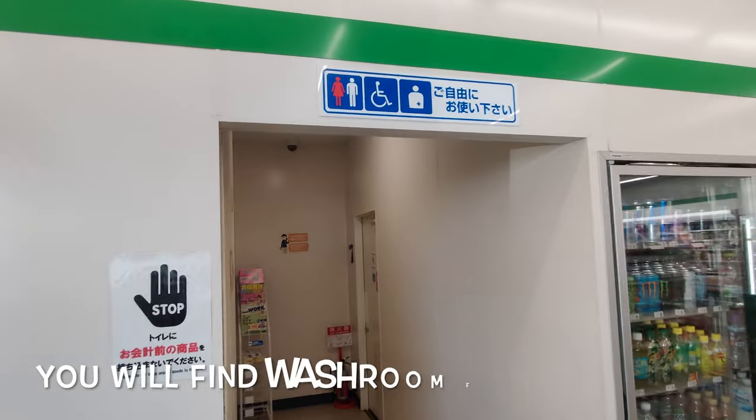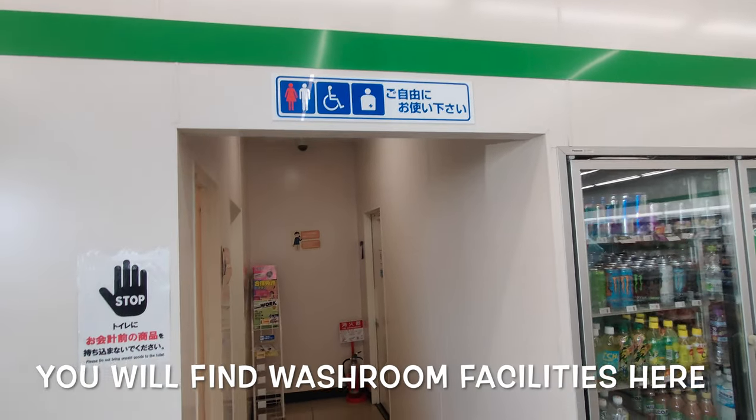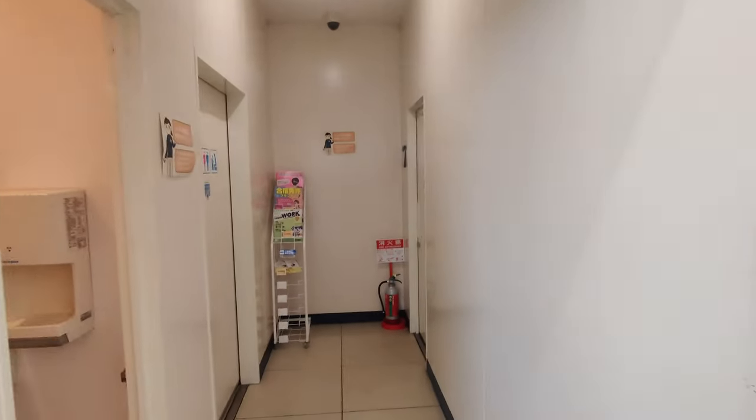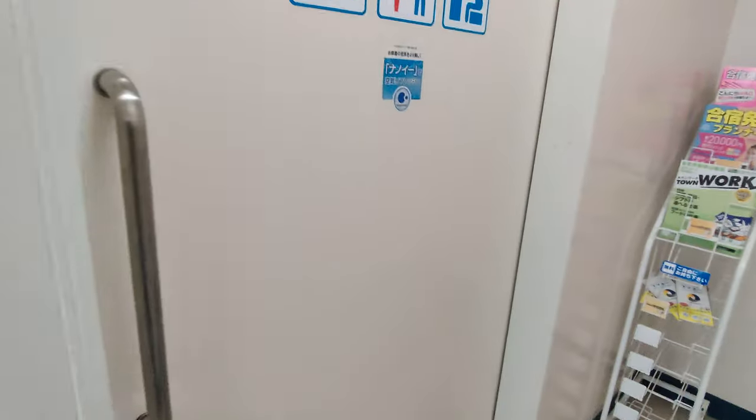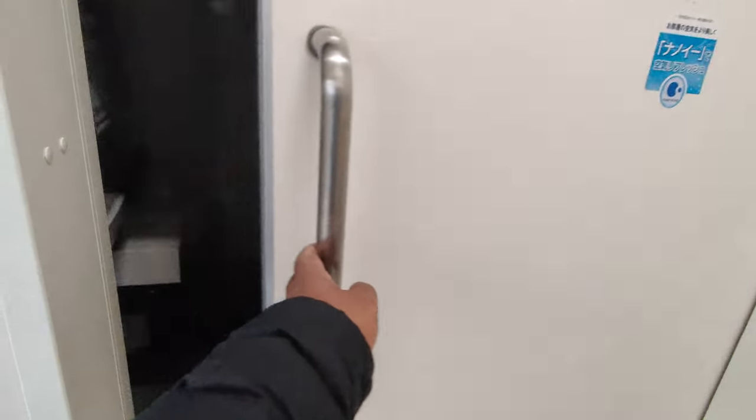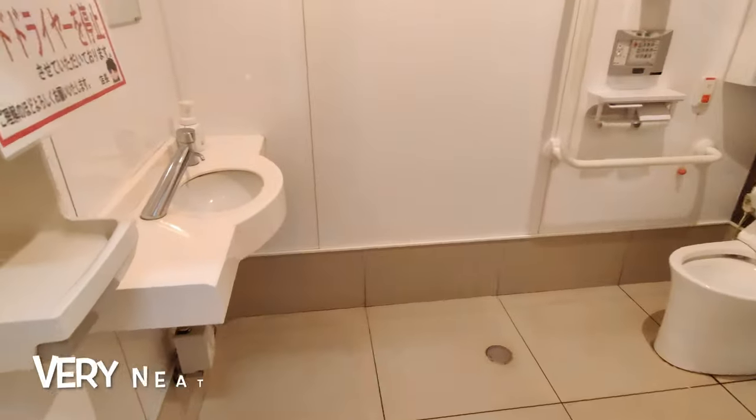There is also a convenient washroom for male and female. You can use this one — it's very neat and clean.